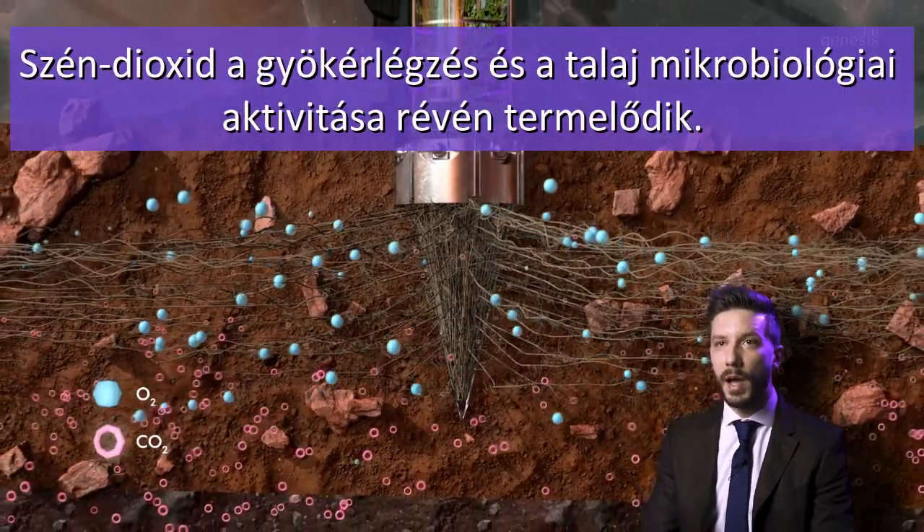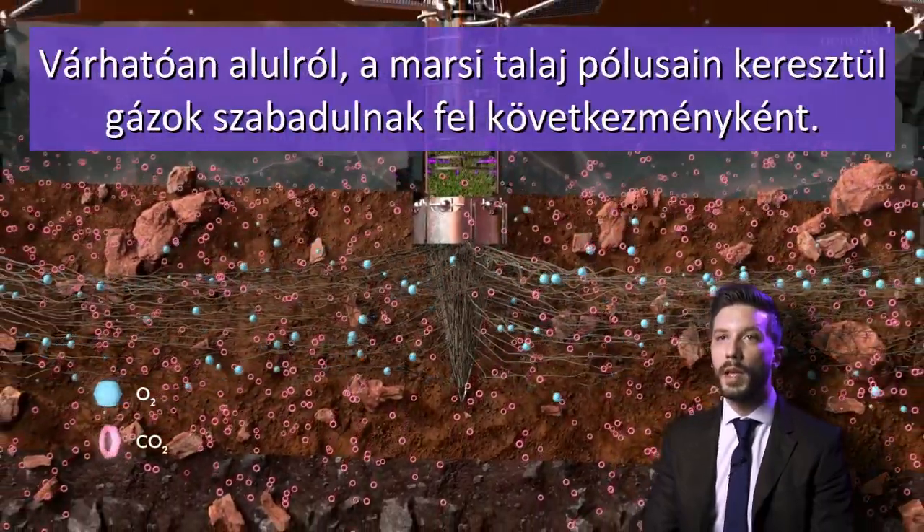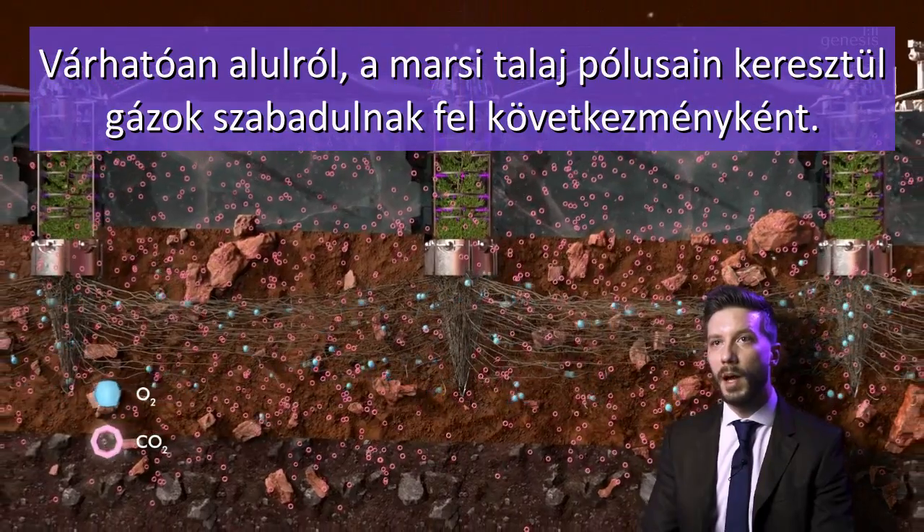CO2 is produced by root respiration and soil microbial activity, allowing gas filling of the Martian soil's poles from the bottom upward.